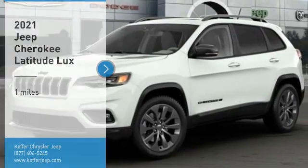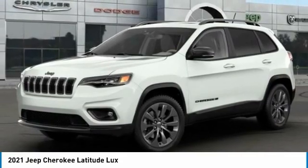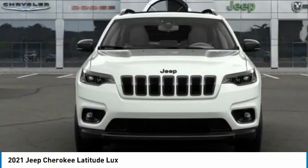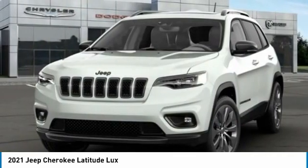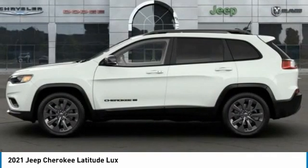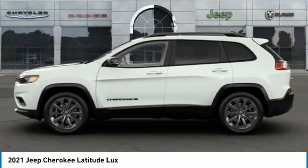You are going to love the 2021 Cherokee. The Jeep Cherokee offers superior off-road capability. This makes the Cherokee a fine choice for families who venture off-road or vacation in the mountains or other remote areas.